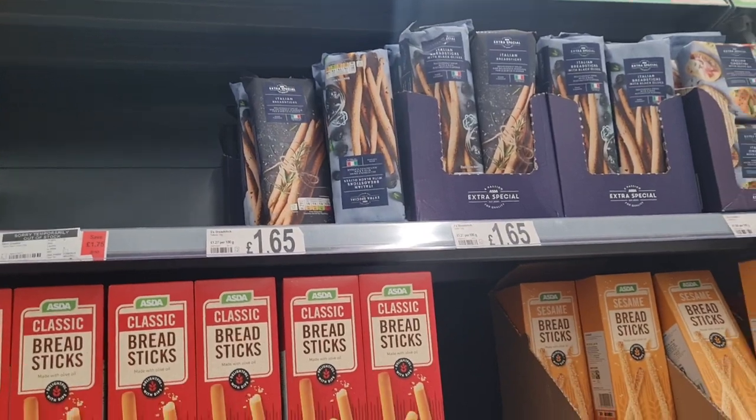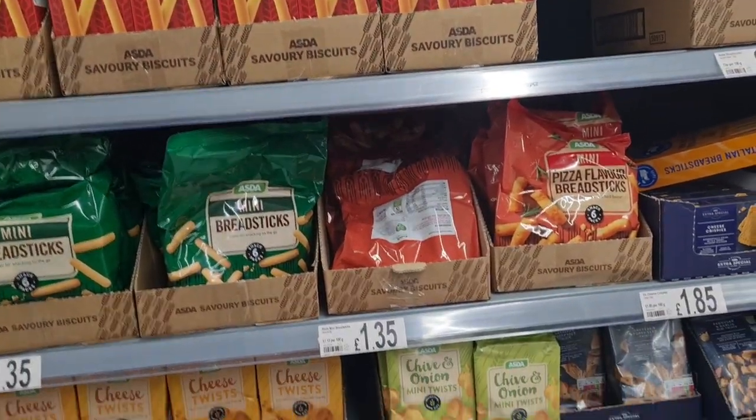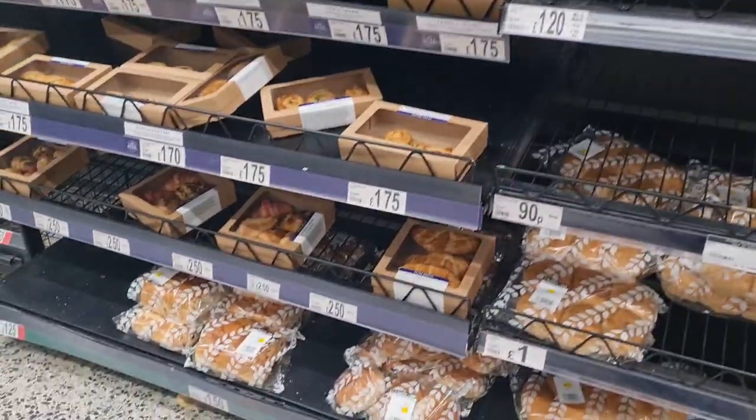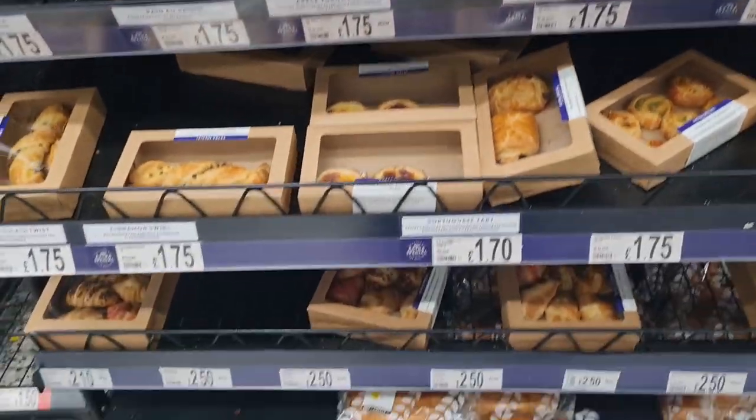Breadsticks — I like the sesame seed breadsticks. They taste good.